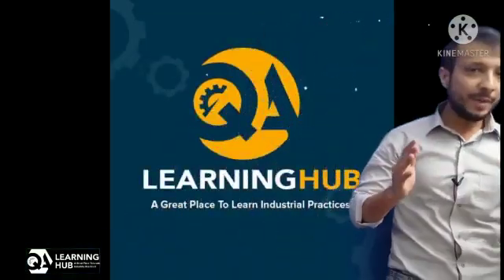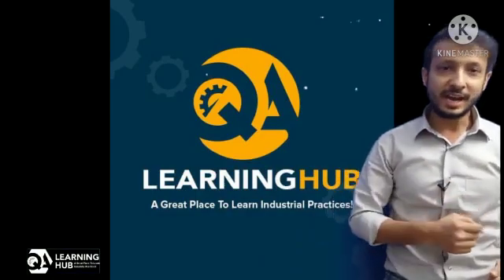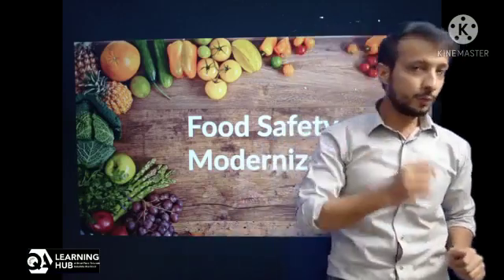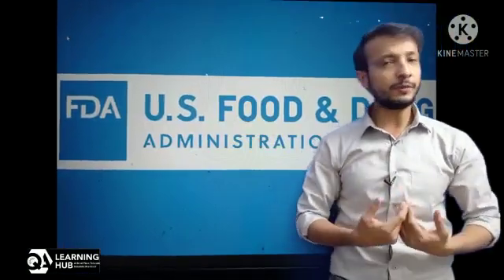Assalamu alaikum and welcome back to QA Learning Hub, where you find interesting and easy-to-understand videos on industrial quality assurance. FSMA, a US standard, stands for Food Safety Modernization Act — a new food safety legislation and regulation which comes under FDA.